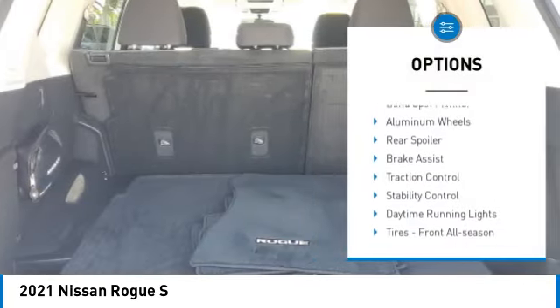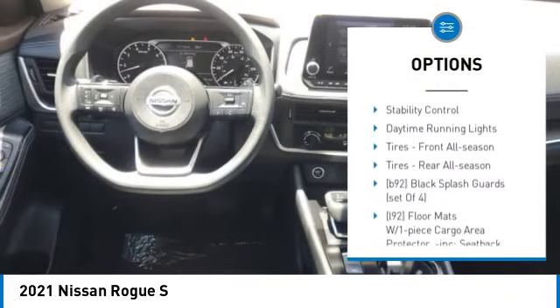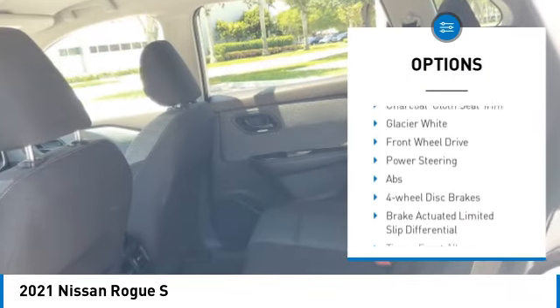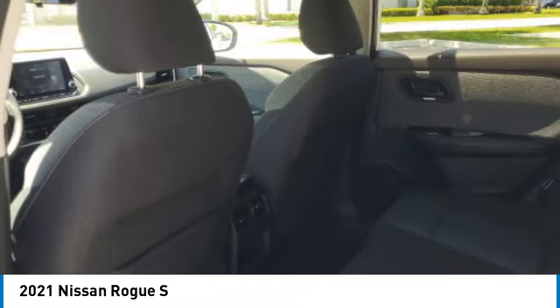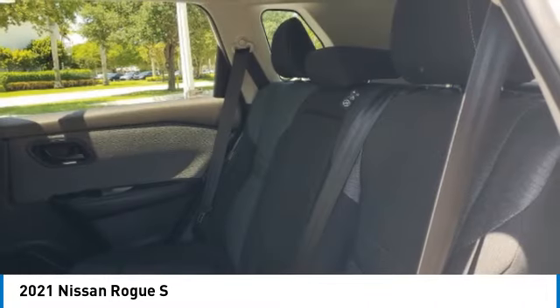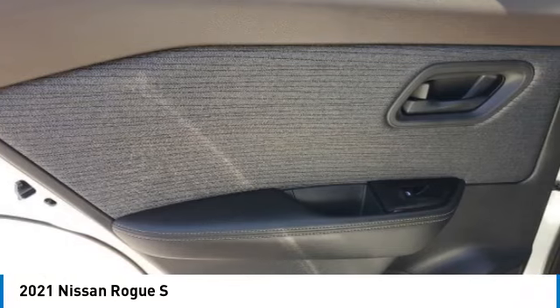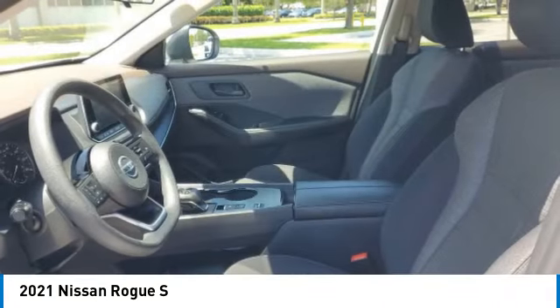Here are some of this vehicle's great options: tire pressure monitor, blind spot monitor, aluminum wheels, rear spoiler, brake assist, traction control, stability control, daytime running lights, front all-season tires, and rear all-season tires. Is love at first sight really possible? Let us know when you stop in.